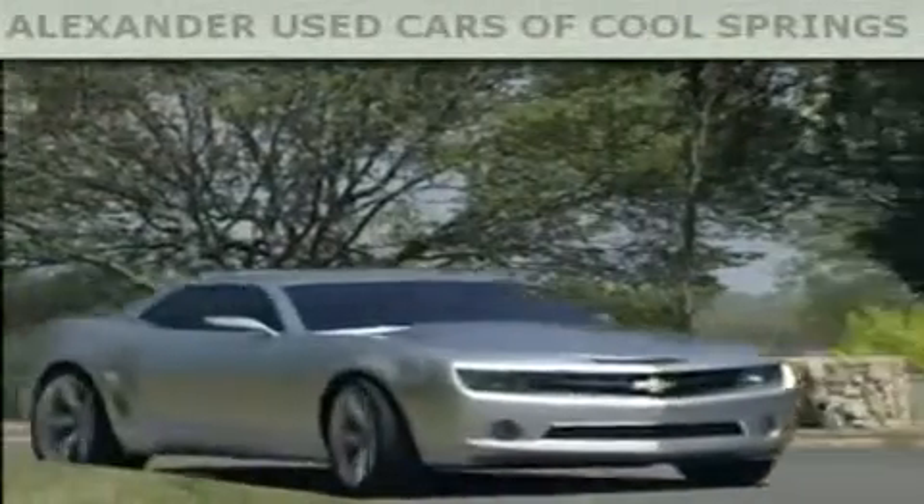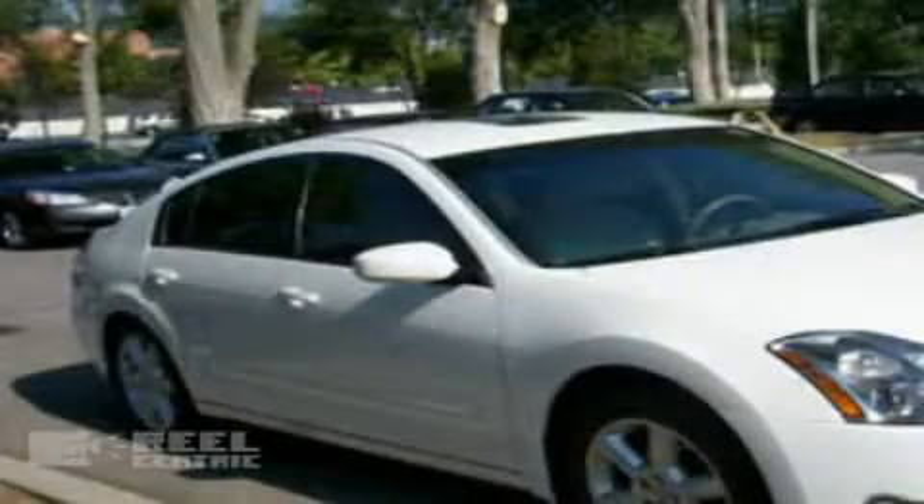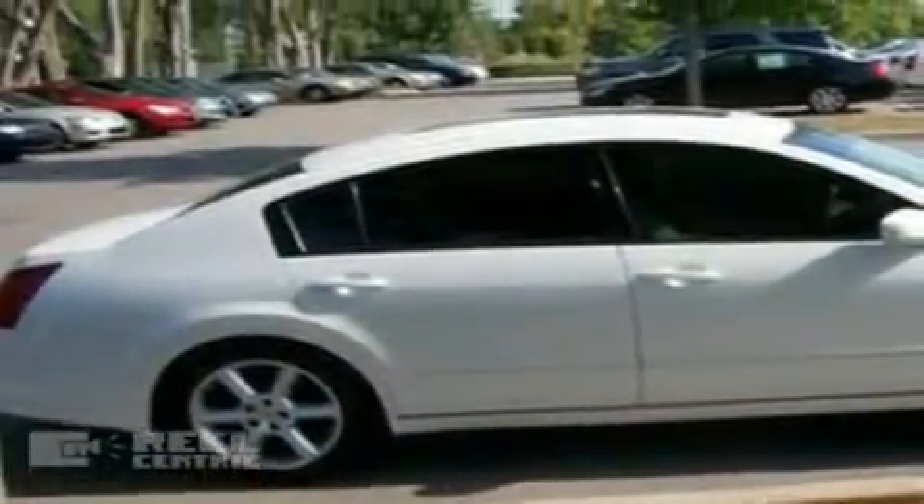Another fine vehicle offered by Alexander Auto Mall Cool Springs. This is a 2006 Nissan Maxima. It has a 3.5-liter six-cylinder engine and an automatic transmission.